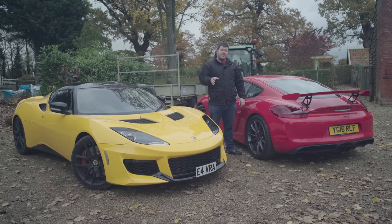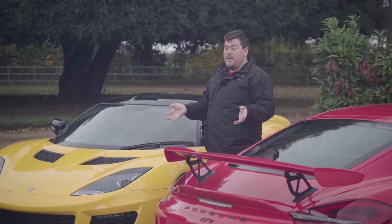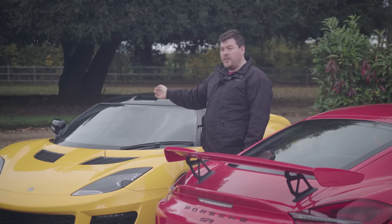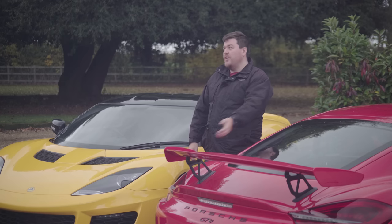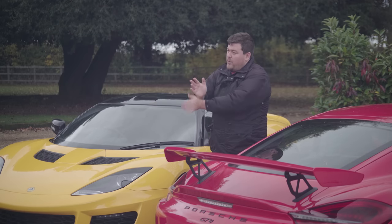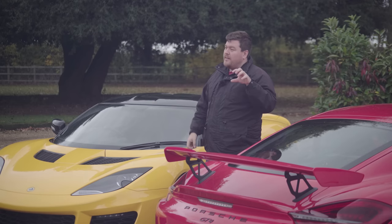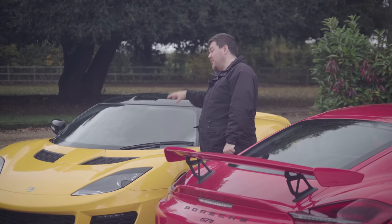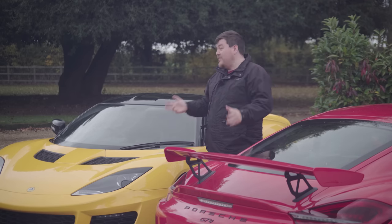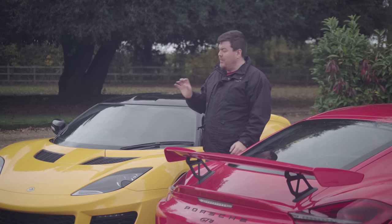The really sad thing is that not enough people are going to sample both of these cars. Both brands have really passionate followers, and both cars have people who paint them in a certain light before going anywhere near them. You hear 'Lots Of Trouble Usually Serious' about Lotus, and 'there's millions of them, soulless German Euroboxes' about Porsche. Awareness of the Cayman is certainly much higher — that's definitely somewhere the Evora suffers. So many people out there just don't even know the Evora exists, or they think it's just an oversized Elise. It absolutely isn't.